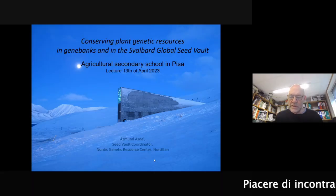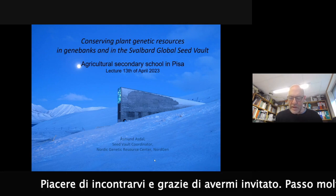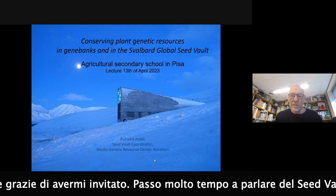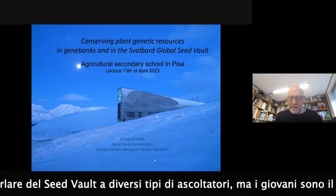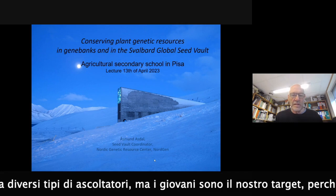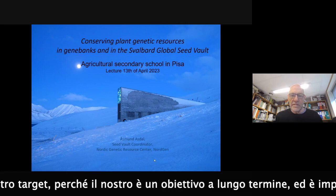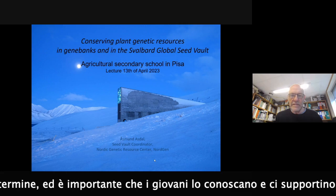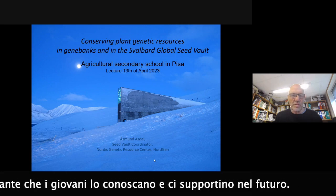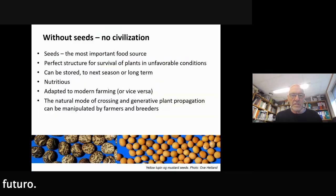So nice to meet you and thanks for inviting me. I spend a lot of time explaining about the seed vault for different audiences, and young people are among our target audiences because our task is very long-term oriented. It's important that young people know about it and will support it in the future. So just a few points about seeds.